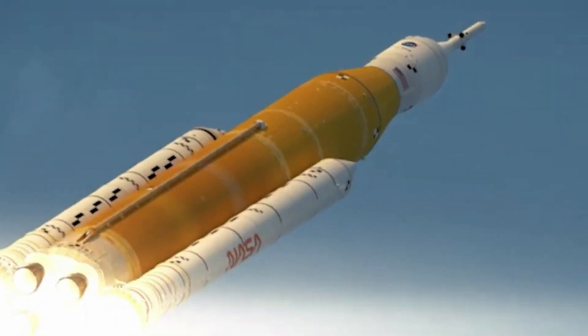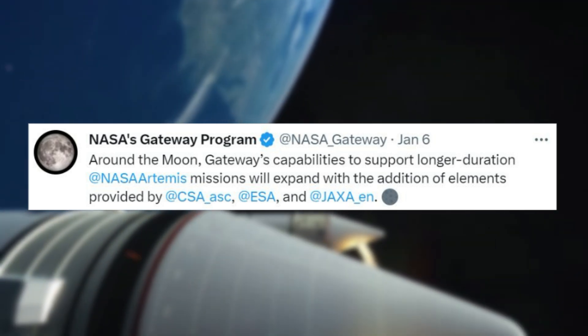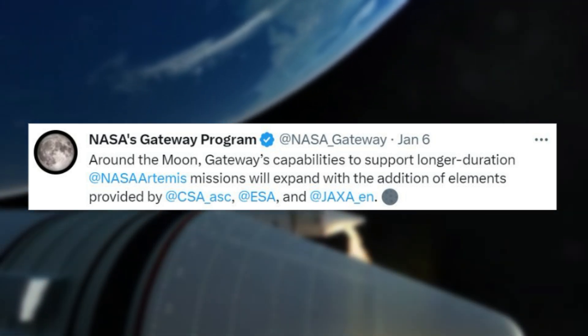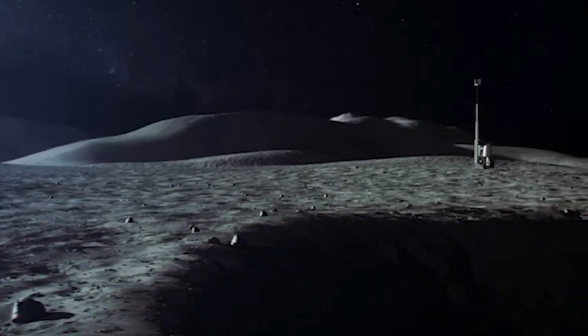Earlier this month, NASA tweeted: "Around the moon, Gateway's capabilities to support longer-duration NASA Artemis missions will expand with the addition of elements provided by CSA, ESA, and JAXA." This group makes up the team trying to create invaluable moon infrastructure.